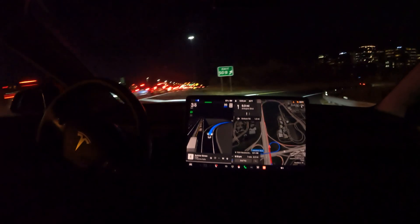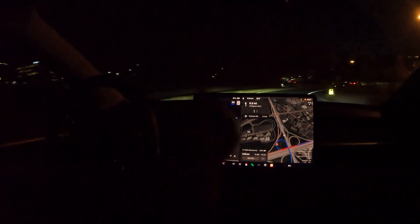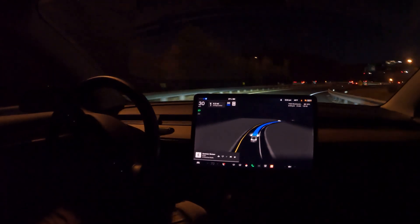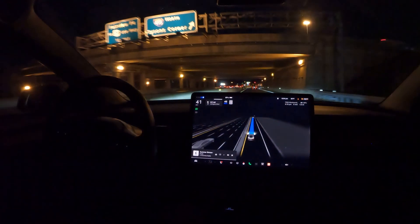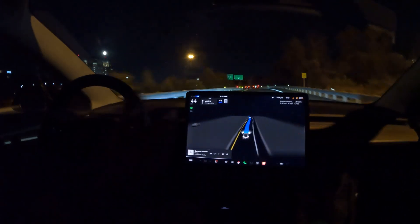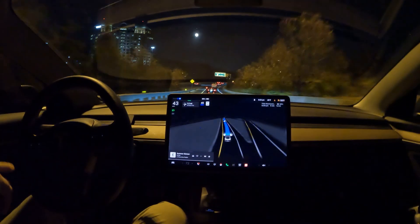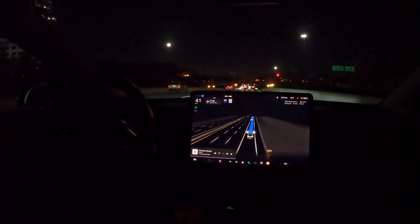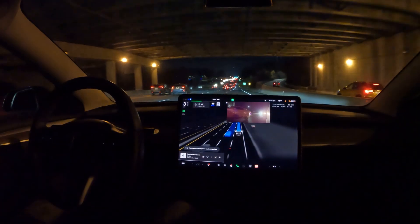Welcome to the channel! We're taking this exit off the Capital Beltway with FSD in control, doing some nighttime driving. I wanted to show how it handles this exit merging onto Route 50 — staying within its lane, keeping a good distance between cars, and maintaining the right speed. Notice how it took the right fork by going left, keeping me in the correct lane to stay on course, which is awesome because a wrong turn in the DC area would add like 20 minutes to your trip.